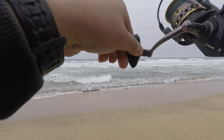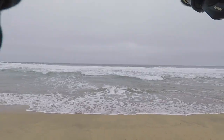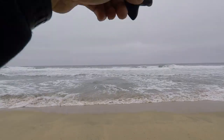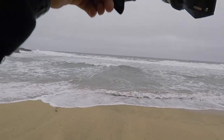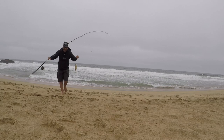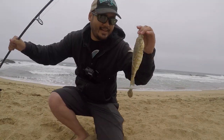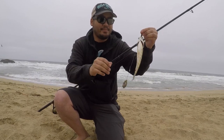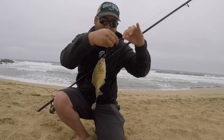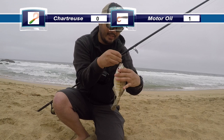There's one. Looks like it's a barred. It's a small one so I'm going to put it back, but it hit on the motor oil grub. Let's see how the chartreuse one does today.